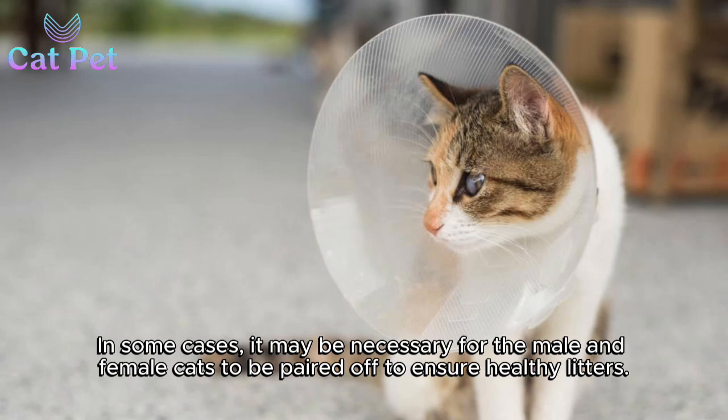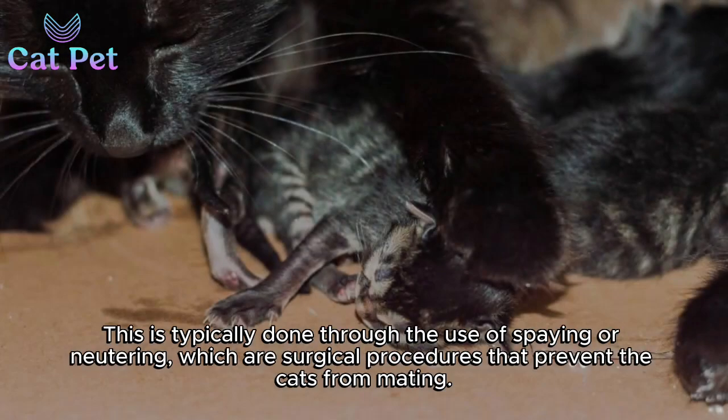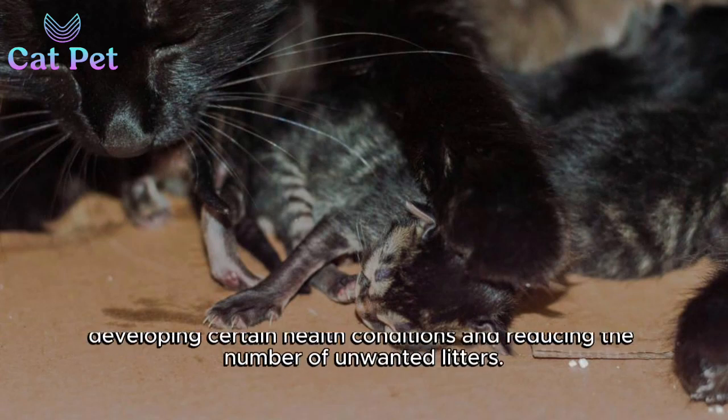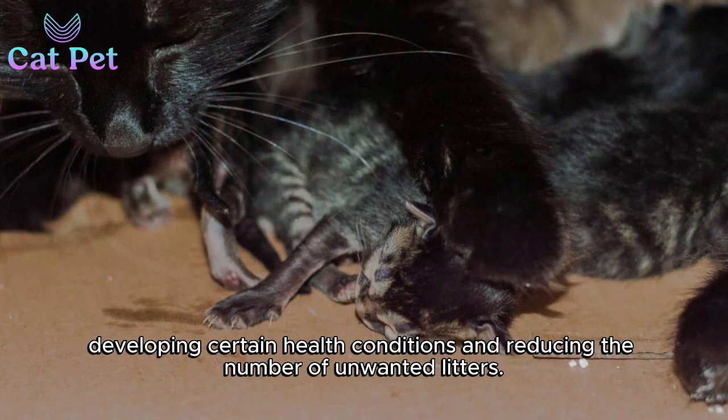In some cases, it may be necessary for the male and female cats to be paired up to ensure healthy litters. This is typically done through the use of spaying or neutering, which are surgical procedures that prevent the cats from mating. Spaying or neutering can also have other benefits, such as reducing the risk of the cats developing certain health conditions and reducing the number of unwanted litters.